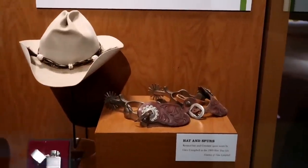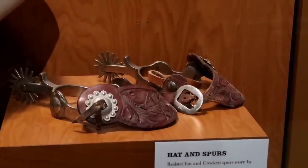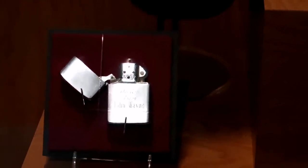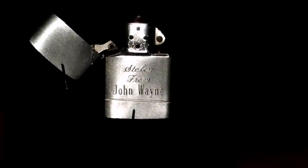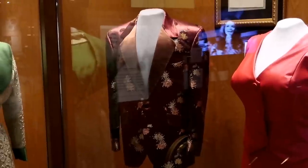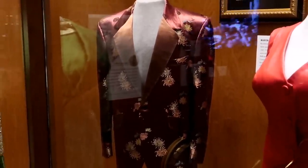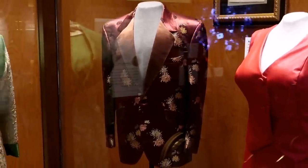Now this is all Glen Campbell stuff — those spurs are what he wore in 'True Grit.' And then this lighter was given to him, engraved from John Wayne, who was in 'True Grit' of course. And his hat. And that is Ray Charles' jacket back there, who did a really great bunch of covers of country songs — did them his way, and they're incredible.